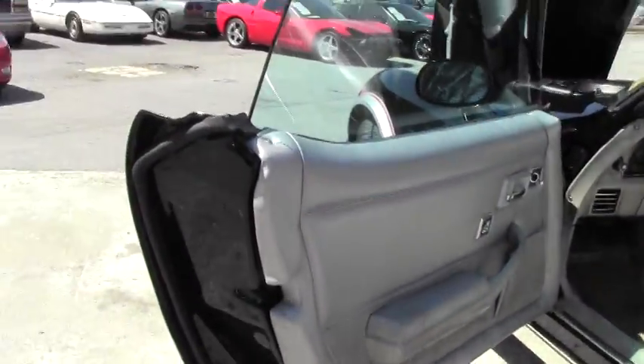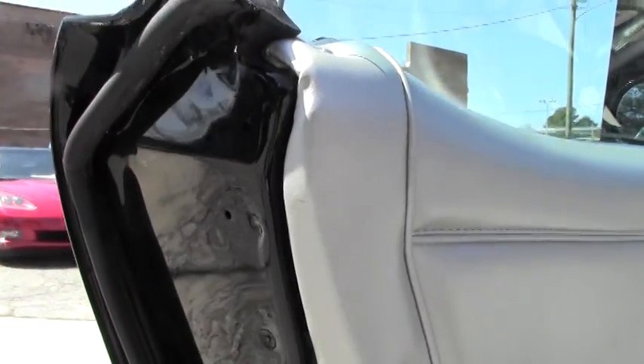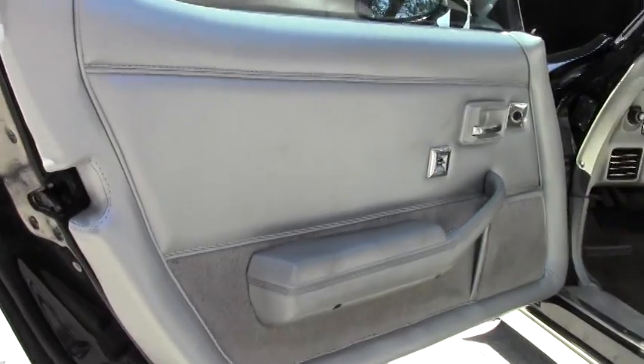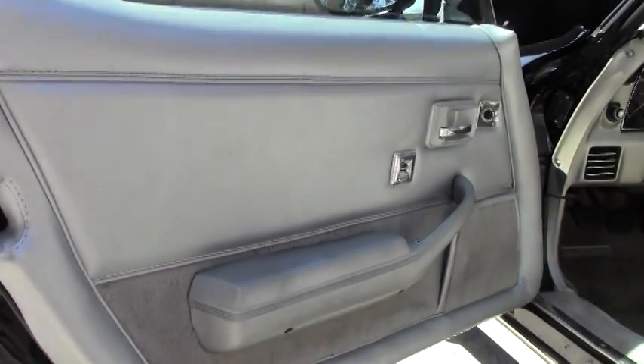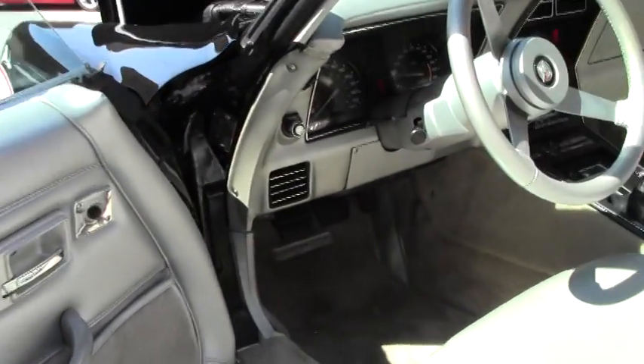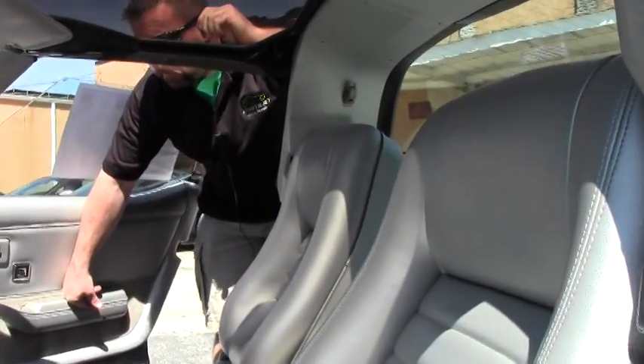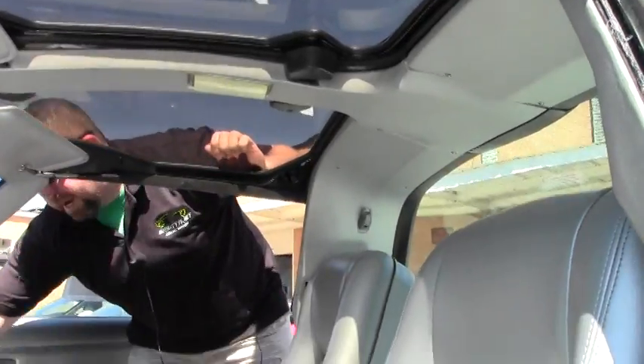The interior on this car is in excellent condition. Factory GM Delco radio. Factory air.